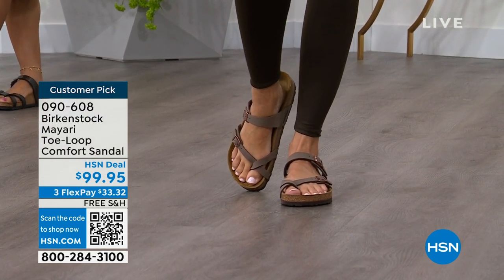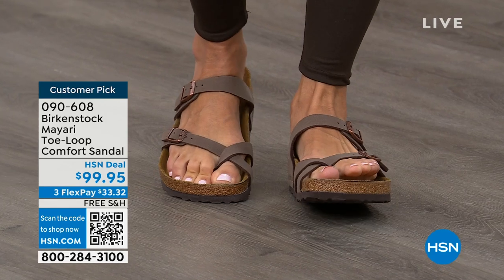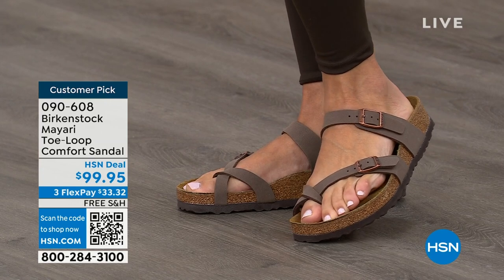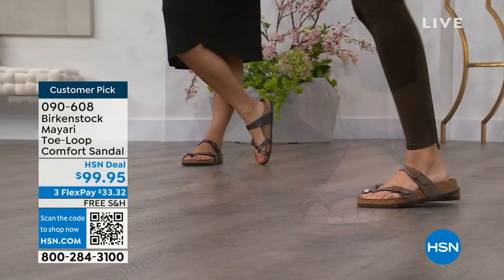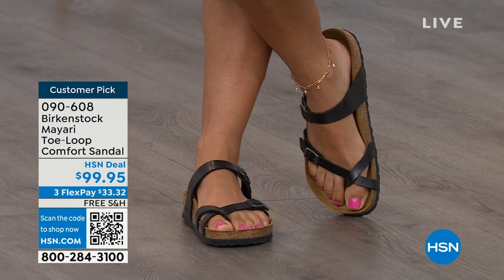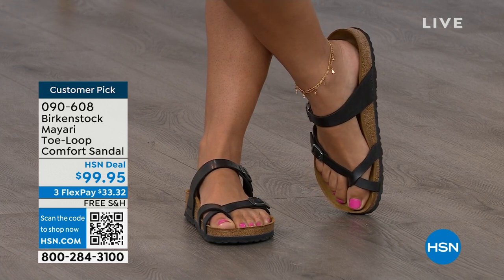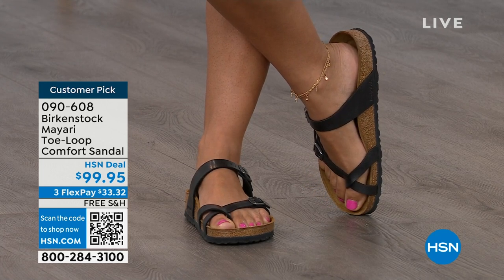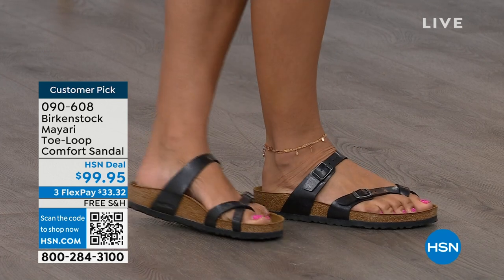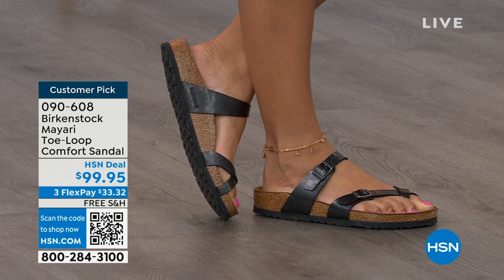This Mayari style is gorgeous on the foot. It's a little more opened up than what people are used to seeing from Birkenstock. I love that it has two fully adjustable buckles. That second strap is going to come up higher on the foot, holding you into that footbed, and those adjustable buckles are going to give you a perfect fit. I think this is a really pretty gladiator-inspired sandal — elegant on the foot. Dress it up, dress it down — it doesn't matter. This is going to be that go-to shoe in your closet.